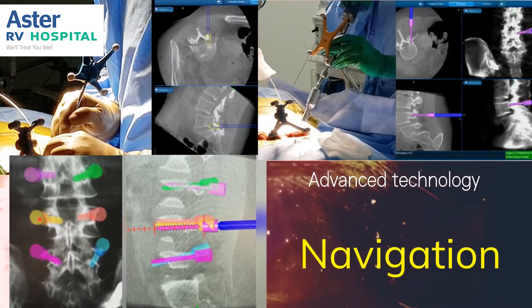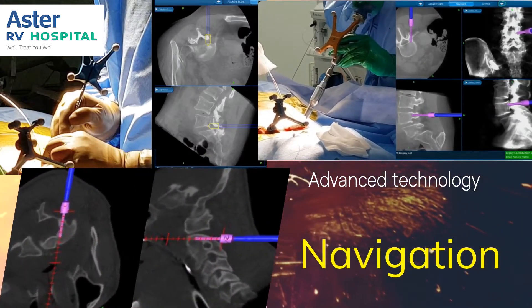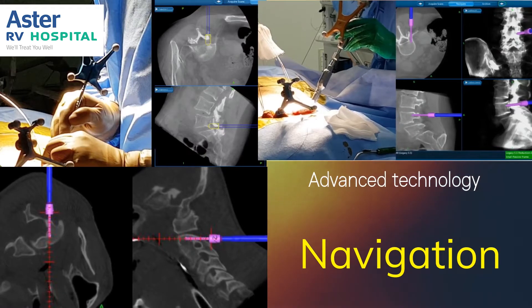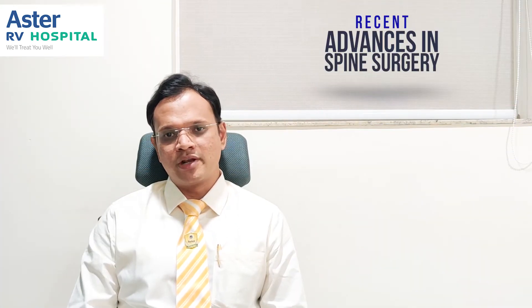For example, when we are putting in a screw, the navigation system along with the intraoperative 3D image shows us exactly what path or direction the screw should take, which improves accuracy and decreases complication rates during surgery.